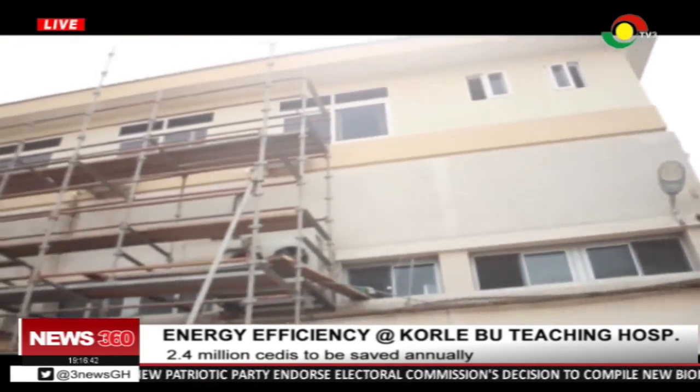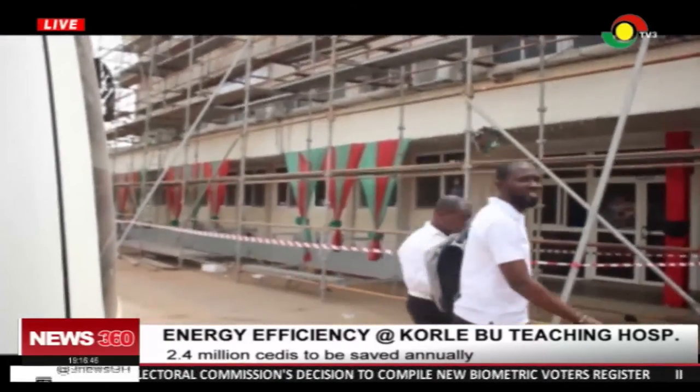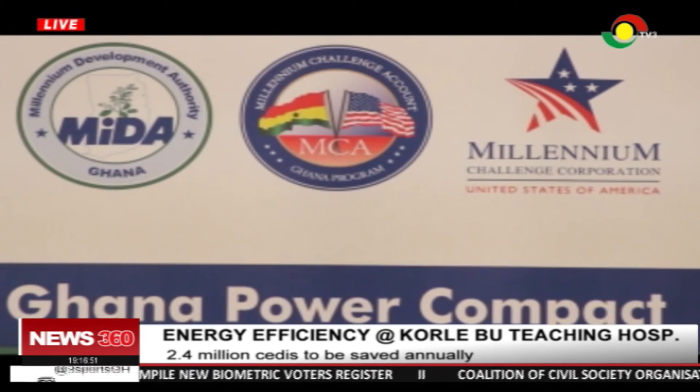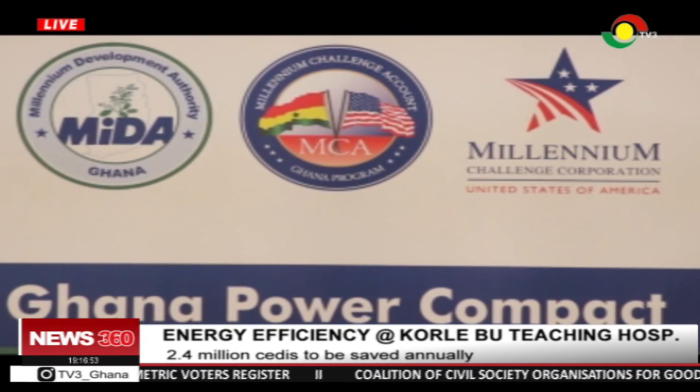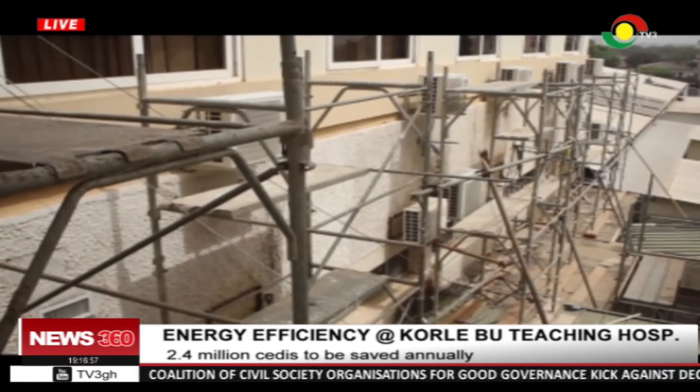Management of Korle-Bu Teaching Hospital acknowledged the positive effect the project would have on its operations, including a possible reduction in health charges. The Millennium Challenge Corporation of the United States has funded the project. George Kwenin, TV3, Korle-Bu Teaching Hospital, Accra.